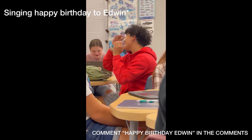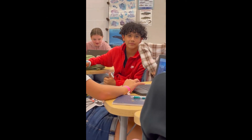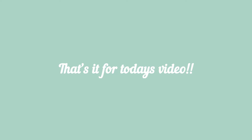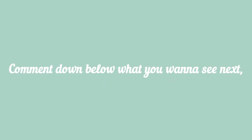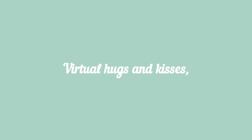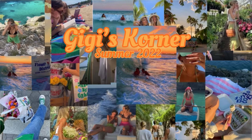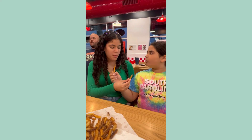Happy birthday, dear Edwin, happy birthday to you — you smell like a zoo! Woo!